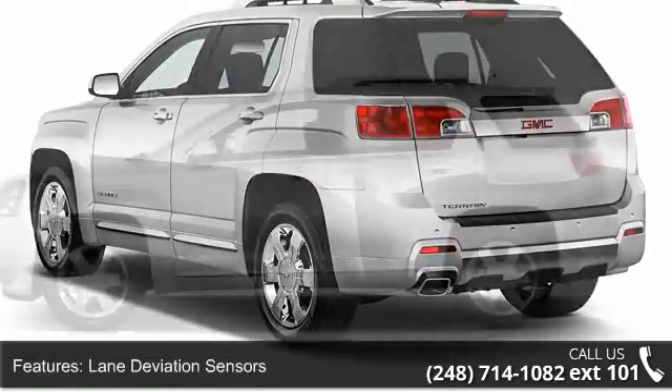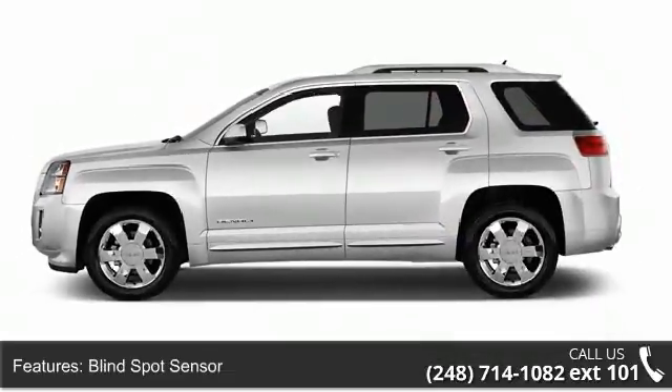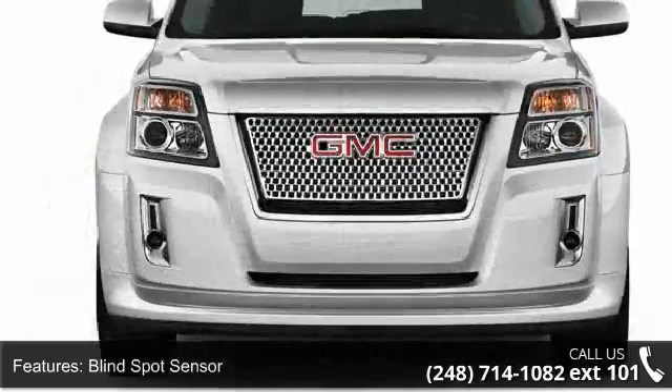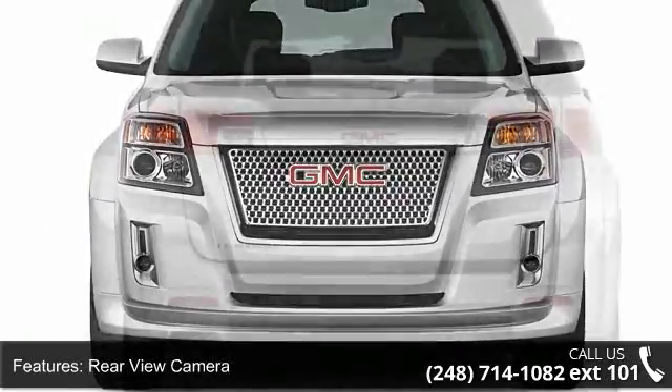This vehicle's top features include lane deviation sensors, blind spot sensor, rear view camera, rear view monitor, in-dash parking sensors, rear sunroof, one-touch sunroof.